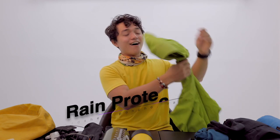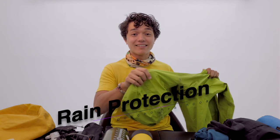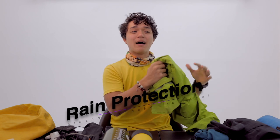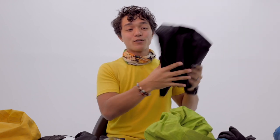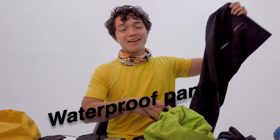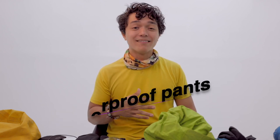Rain jacket, hard shell, or raincoat. Expect rain even though the forecast says otherwise. When you put it inside your backpack, it should be easily accessible. Next is waterproof pants. If you have one, well and good. But honestly, personally, I never use waterproof pants when I hike in the Philippines — I just find it too hot and a bit uncomfortable.